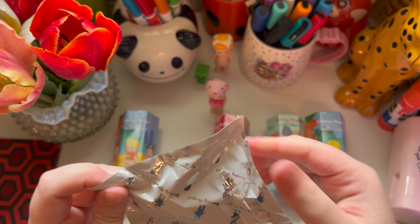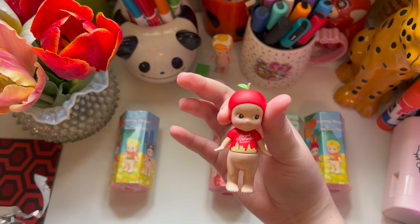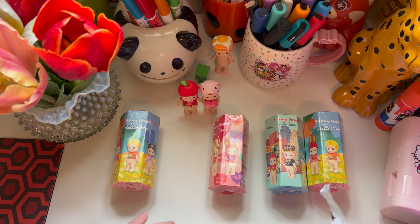So here it is, go ahead and open it. And I got the Apple! Look how cute. So these are the ones that we got so far. I'm going to set them right here and put this back in there.